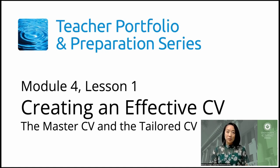In this lesson, we'll be talking about creating an effective CV — the master CV and the tailored CV.